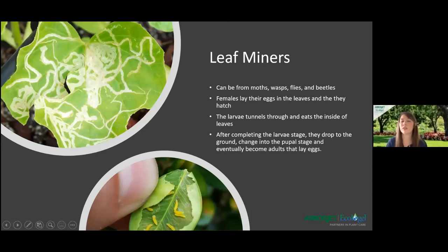We also have leaf miners. These are very easy to identify because they burrow tunnels inside the leaf, as you can see here. Leaf miners are the larvae that damage the plant — these larvae can come from moths, wasps, flies, or beetles. The ones I've specifically worked with usually come from flies. They lay their eggs inside or on top of the leaf, and then the larvae are either born inside the leaf or burrow inside and eat the nutrients in a tunnel formation, which causes all that visible damage.